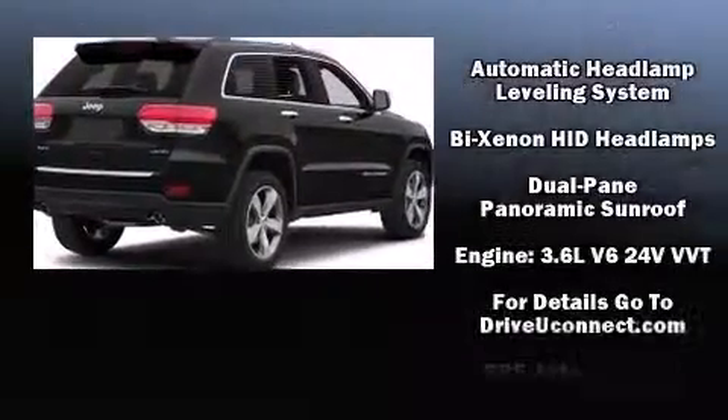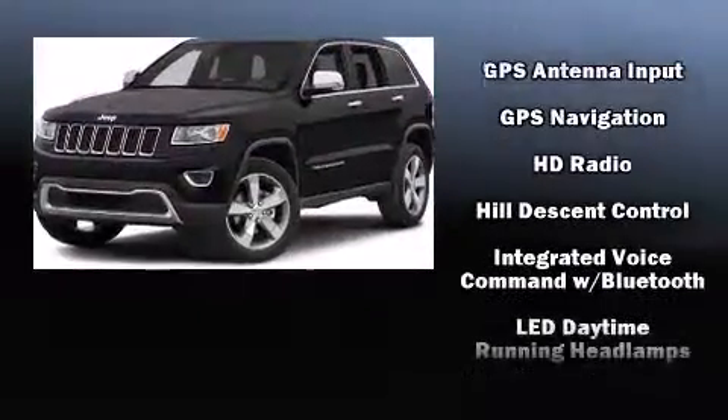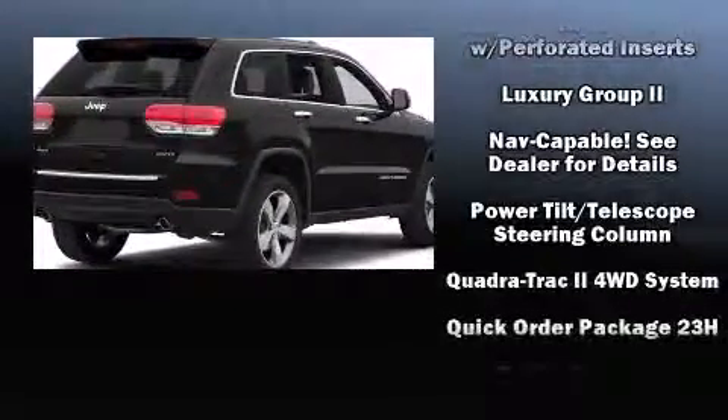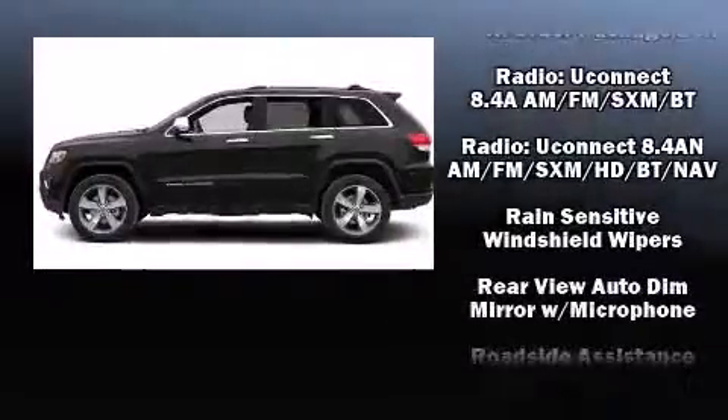With high-intensity discharge headlights illuminating your path, you'll always appreciate maximum visibility. Audio features include an AM-FM radio, steering wheel-mounted audio controls, and ten speakers, providing excellent sound throughout the cabin.